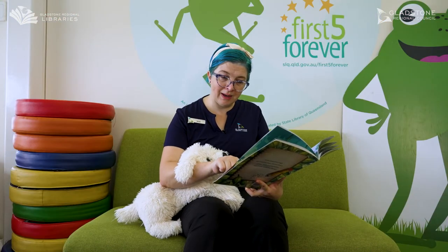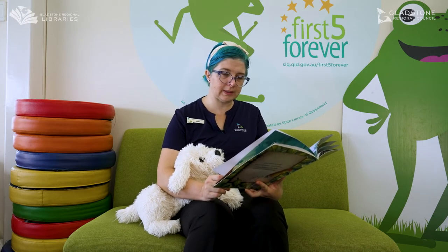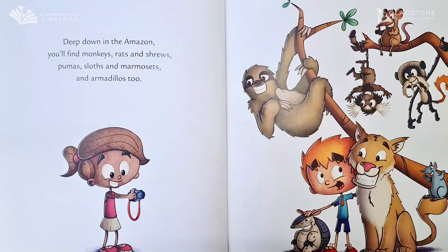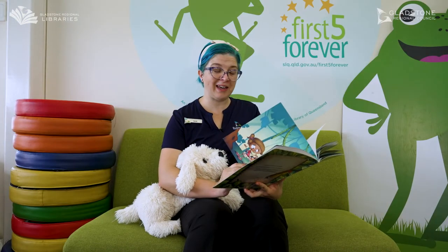There's a monkey in the hollow of the tree. I don't think monkeys live in hollows. Deep down in the Amazon you'll find monkeys, rats and shrews, pumas, sloths and marmosets and armadillos too. Have you ever seen an armadillo? They look really funny.